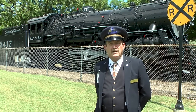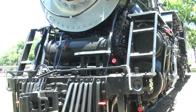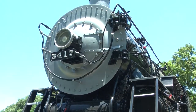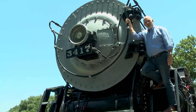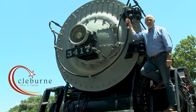The railroad first got to Clebron in 1881, and in 1898 the Clebron shops were built. They closed in 1989, so for over a hundred years the railroad provided literally the engine of economic generation here in Clebron. When you come to Hewlin Park and enjoy the shade of this old 3417, you know it's going to be a great day in Clebron. Thank you.